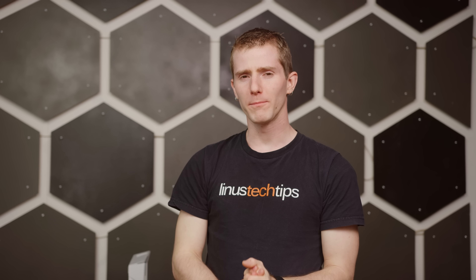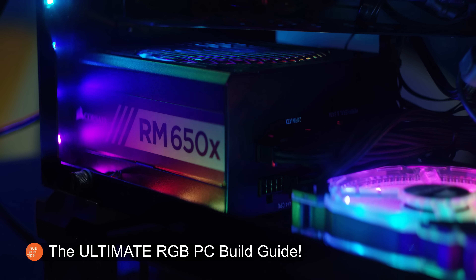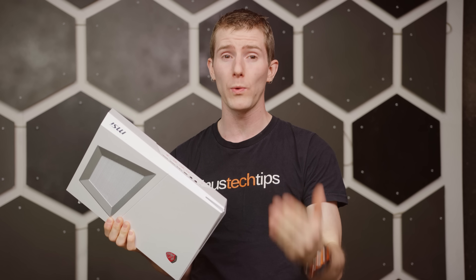Let's start with some college-dropout-level physics. According to the first law of thermodynamics, energy can neither be created nor destroyed — it can only be changed from one form into another. Which means that other than the small amount of kinetic energy to turn your fans and the light energy to run your dope-ass RGB, all of the power being consumed by your gaming rig right now is being dumped into the room as waste heat, making every PC basically a sophisticated space heater.